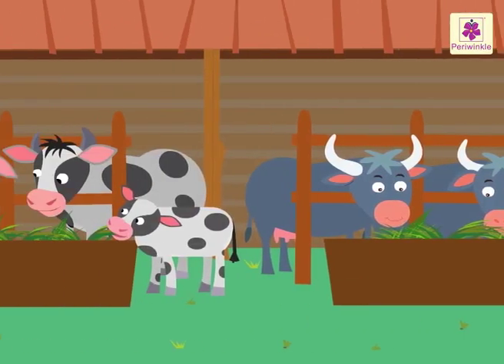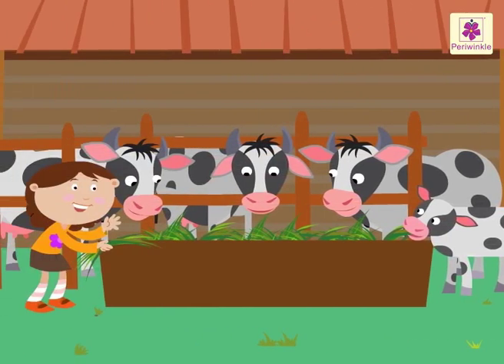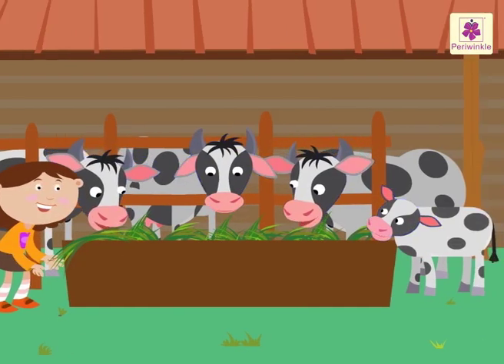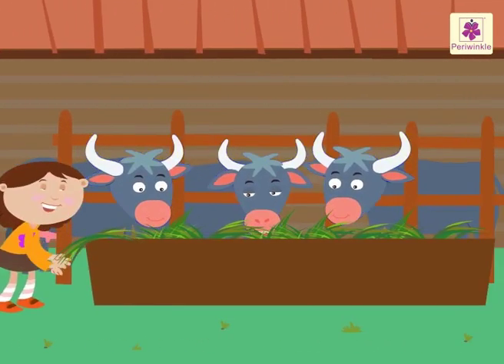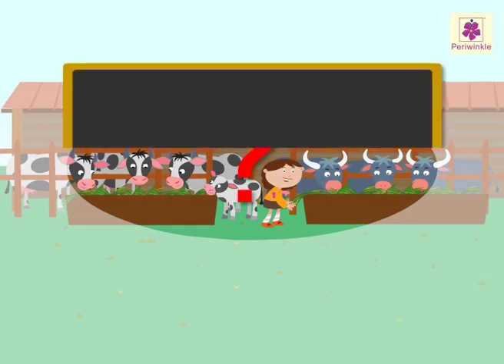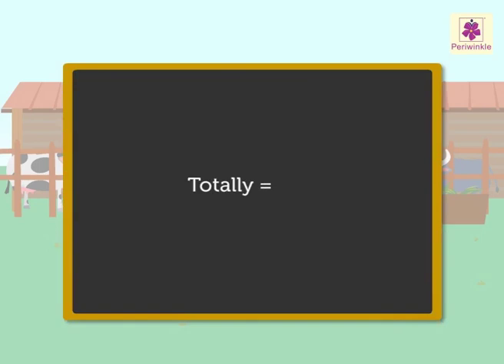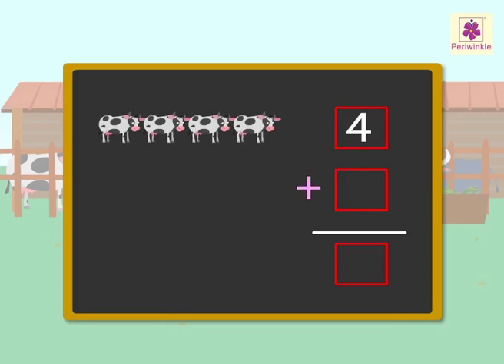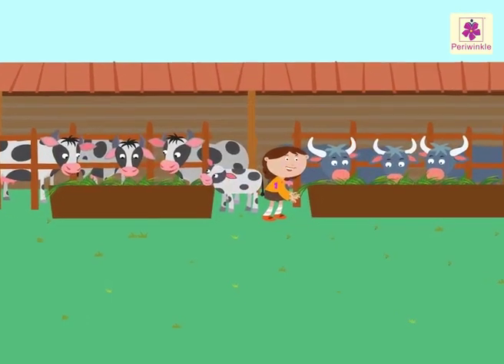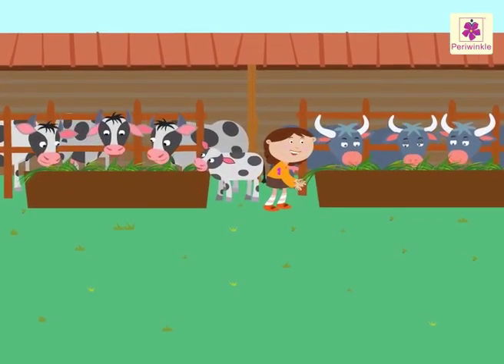Here is one more story. Rinky went to the cow shed. She fed grass to four cows and three buffalos. How many animals did she feed totally? 'Totally' means we have to add the numbers given in the information. Hence, four cows plus three buffalos is equal to seven animals in all. Rinky fed seven animals in all.